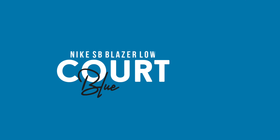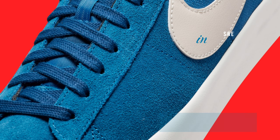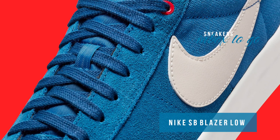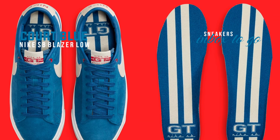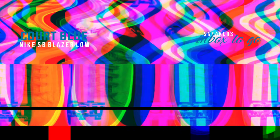Nike SB Blazer Low GT Court Blue — 2024 release information. Being one of the top riders for the Beaverton brand, Grant Taylor provided invaluable insight into numerous skate-ready toolings for Nike's SB banner. A stylish tonal blue version of the SB Blazer Low GT adds some taste to one of Nike's best-selling designs.